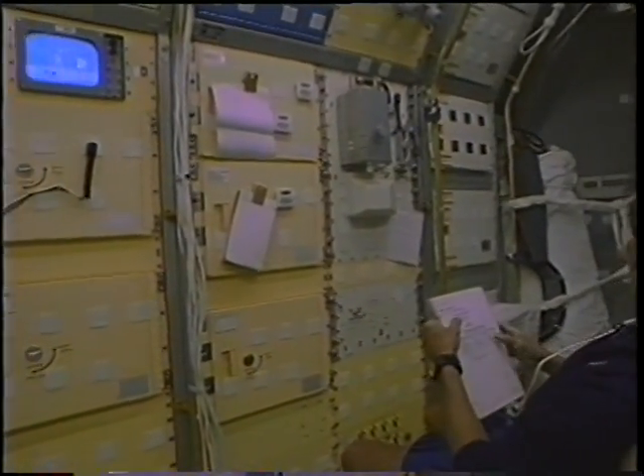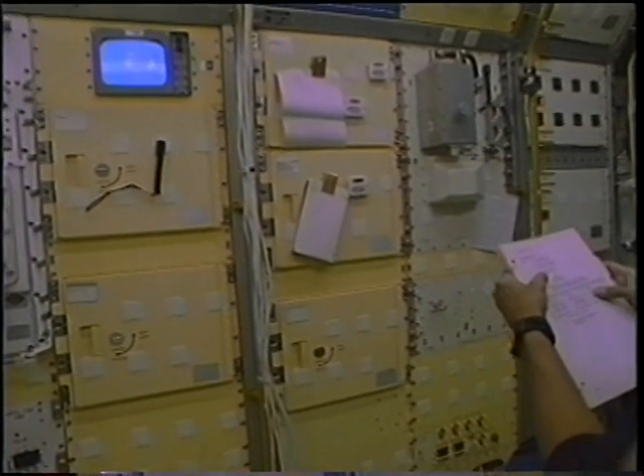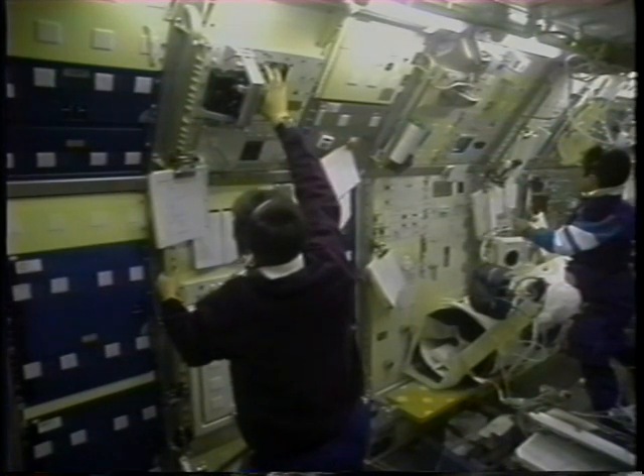I'm in front of one of the German facilities called Tempus, which was an electromagnetic levitating furnace. We had small samples about the size of a marble that you see here heating up and beginning to glow. As it's melting, you can see it's oscillating a little bit, and you can see the oscillation pattern. It's a containerless facility where we can heat samples up, melt them, and re-solidify them without ever touching the walls.